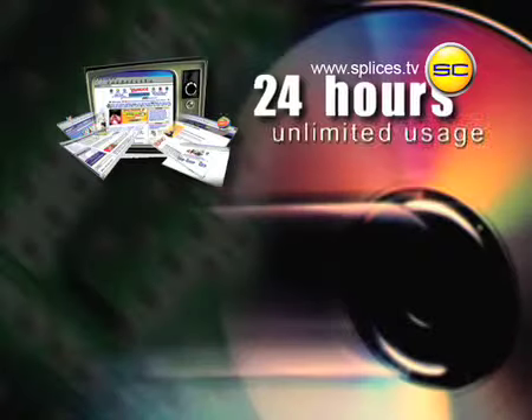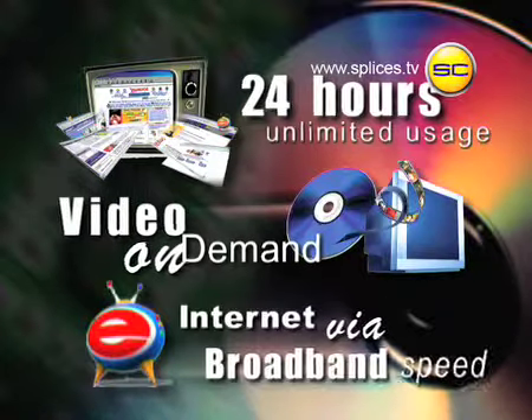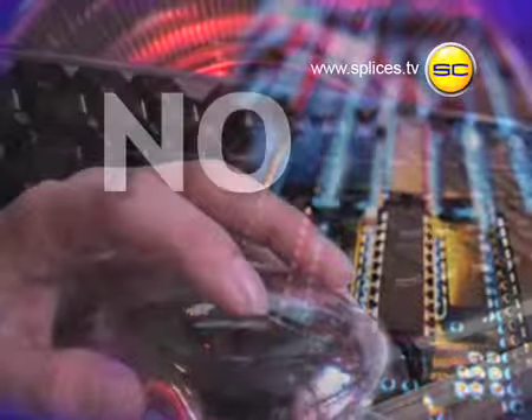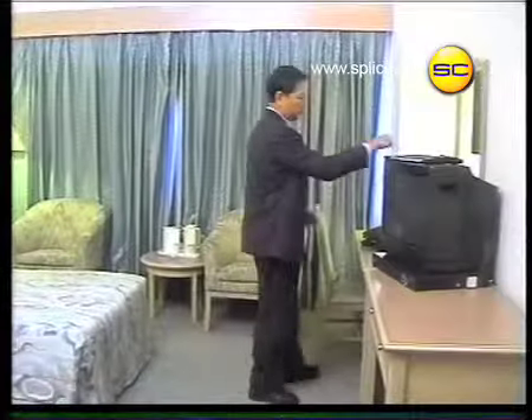It's on 24 hours, providing video on demand and also in-room broadband access, giving you high-speed internet surfing. It's so easy to use that no computer skills are required. Just follow some simple steps.